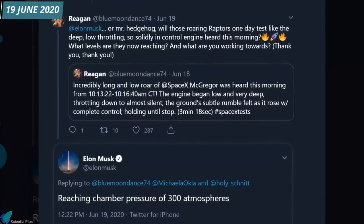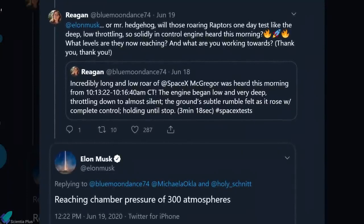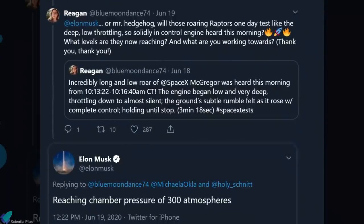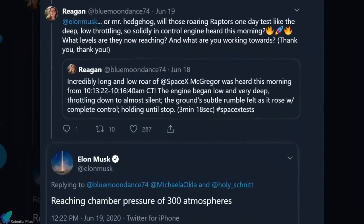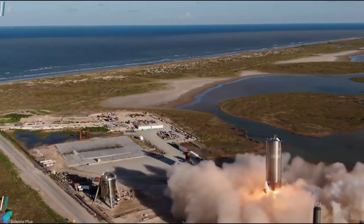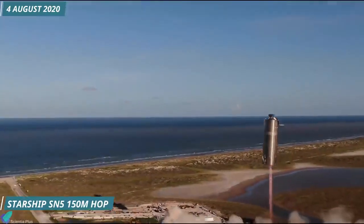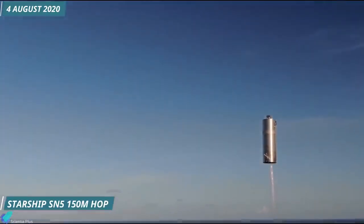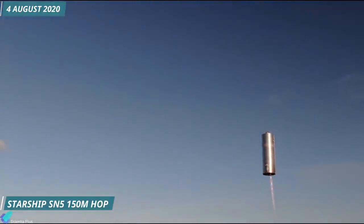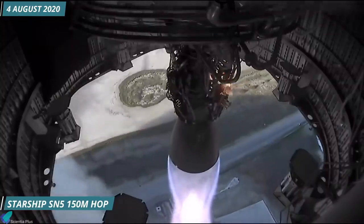After a series of tests over the next year, on 19th June 2020, Musk announced that the Raptor engine achieved the expected chamber pressure of 300 bars on a test stand. One month later, on 4th August 2020, Raptor serial number 27 propelled Starship prototype serial number 5 to an altitude of 150 meters at the Texas test facility. The total flight time was approximately 50 seconds.